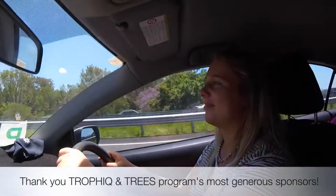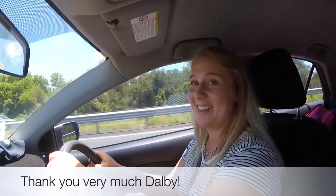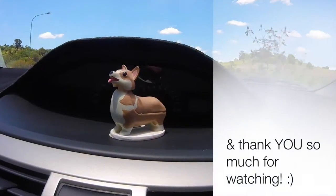Rin, where are we going? We are going to Dalby. Are you excited? Thank you, and I hope you'll get to enjoy Dalby one day too.